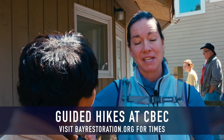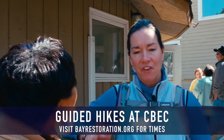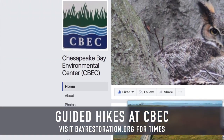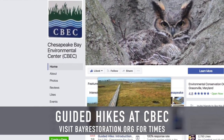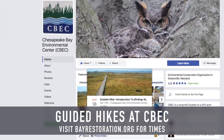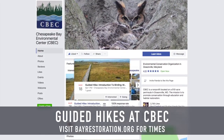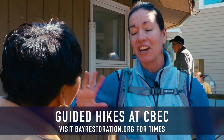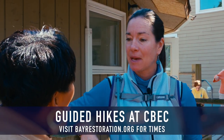The best way to keep up to date with CBEC's offerings is our Facebook page. Find Chesapeake Bay Environmental Center on Facebook, like us, and it will become part of your newsfeed giving you updates of what's happening, what types of animals we're seeing here, and all the wonderful education opportunities. I really encourage people to like us on Facebook and share those posts so that everybody else can be part of the magic here at CBEC.